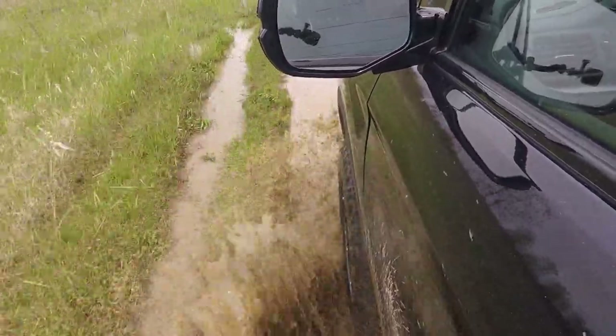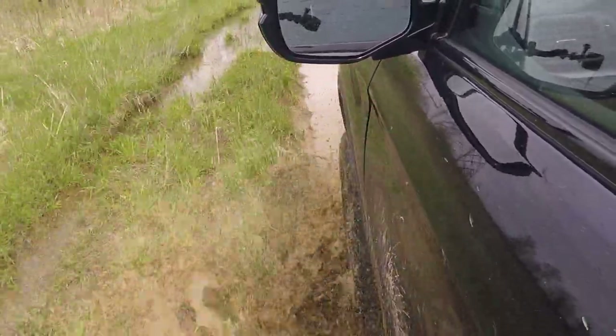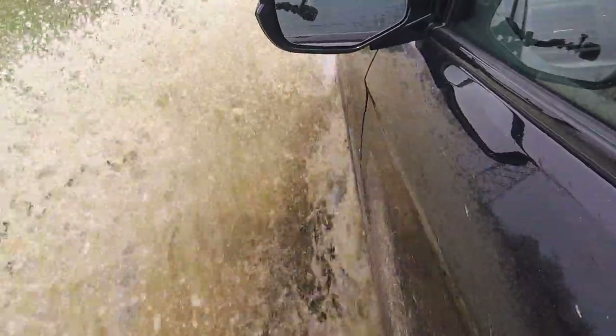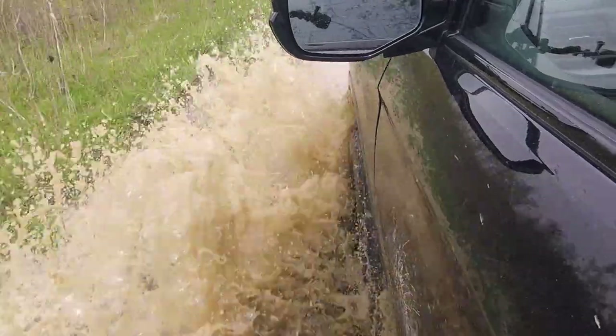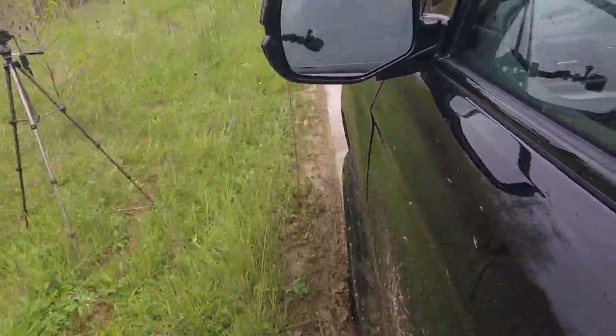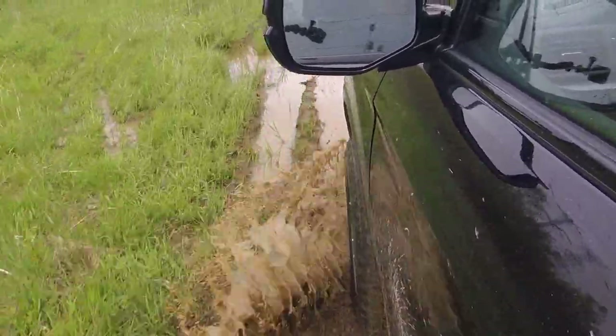With all that said, most truck buyers have overlooked the Ridgeline due to its looks. It doesn't have a bold front end, cool off-road wheels, or even fender flares. Well, Honda listened and is making big changes.